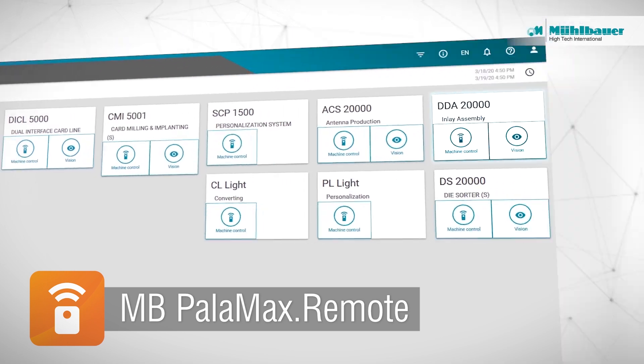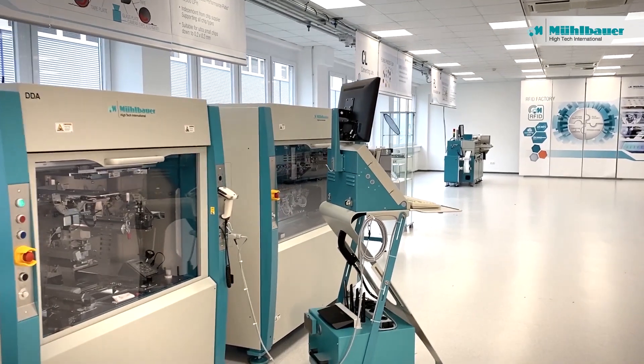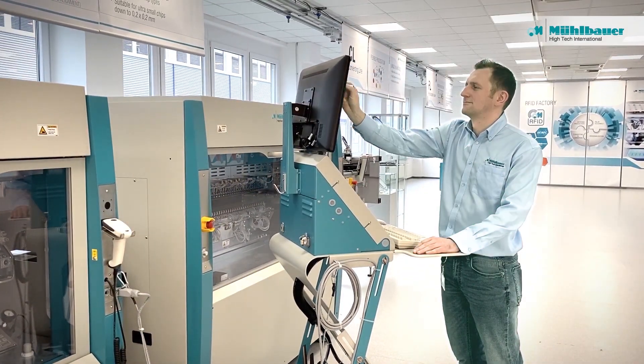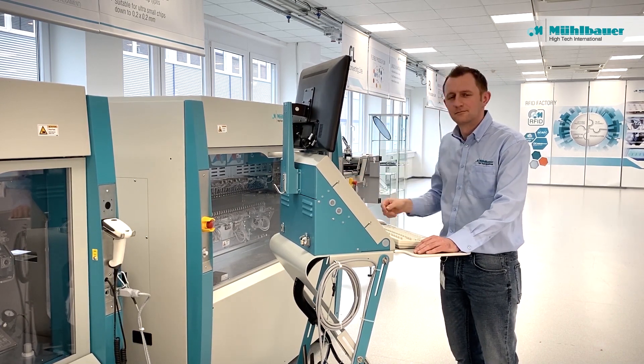The MB Palomax Remote module allows not only to remotely operate machines on the production floor, but also to solve problems in a timely manner. This allows machine experts to be virtually present in the smart factory and also clearly reduces the reaction time in case of machine downtimes.